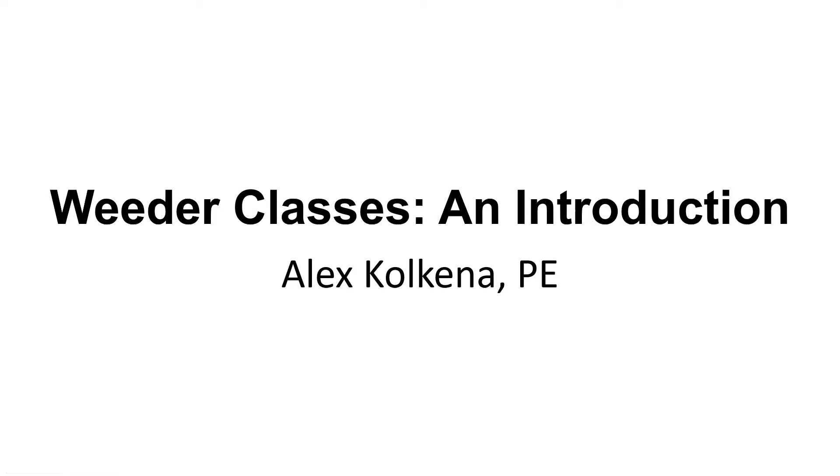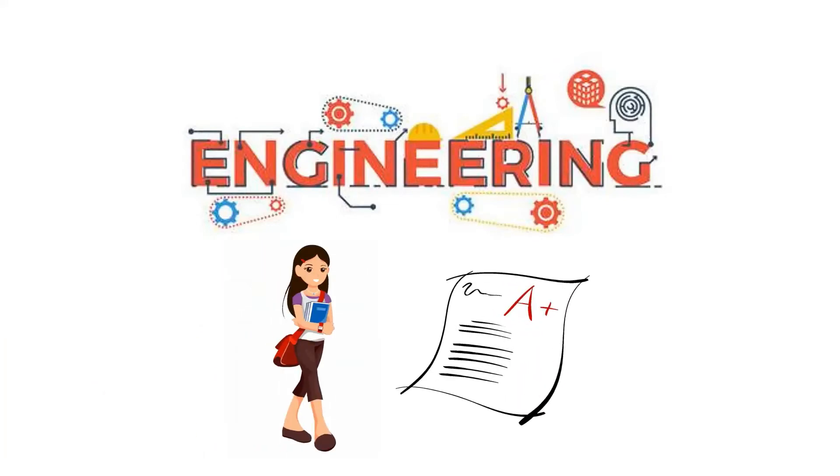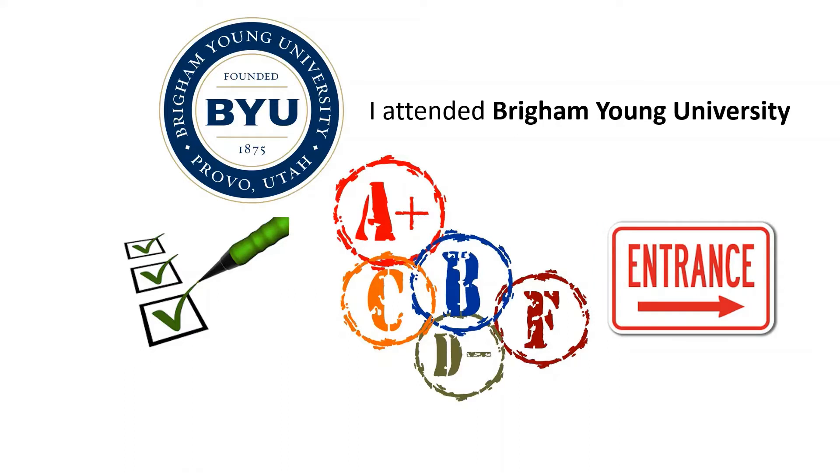This is for the aspiring engineering student. Today we're going to be discussing weeder classes. So you decide to study engineering — congratulations on choosing a challenging but rewarding major. Chances are if you chose engineering, you were a good student in high school and you liked math and science. If your university is anything like mine, they'll require you to take about half a dozen pre-professional courses and pass with a minimum GPA before they'll accept you into the program and let you enroll in third-year level classes.